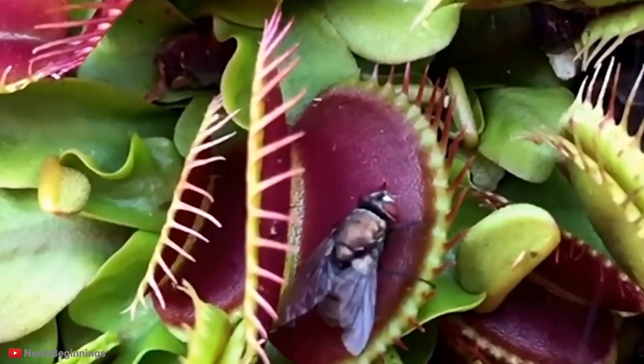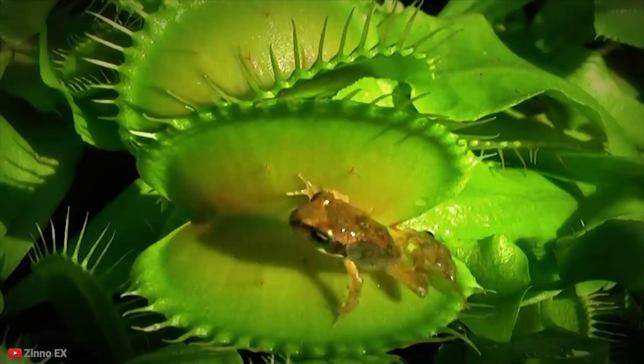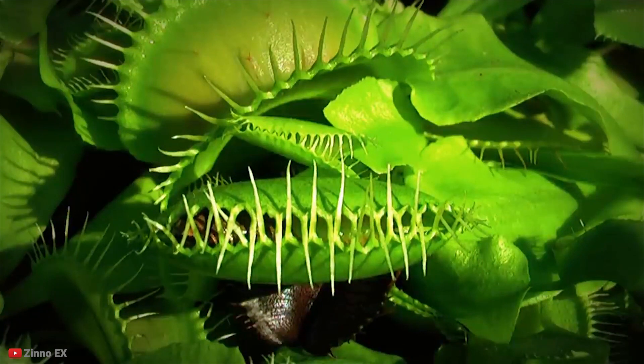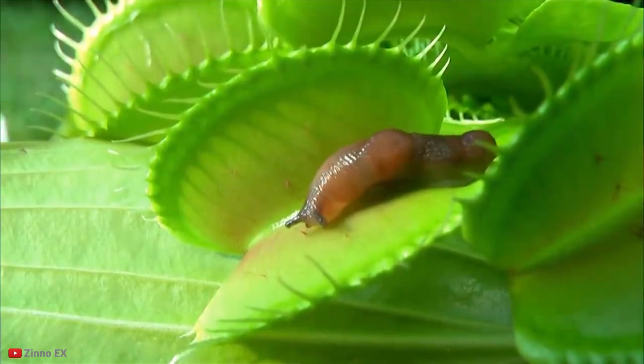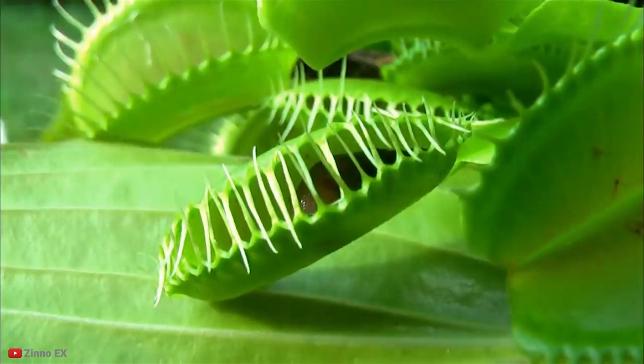What many people don't know is that the plant is actually quite small and that their main prey are ants. However, they will also eat flies, slugs, spiders, and even the occasional tiny frog. Fly traps aren't able to fulfill their whole nutrition through bugs — just like other plants, they also need water and sunlight. The bugs simply supplement their diet.